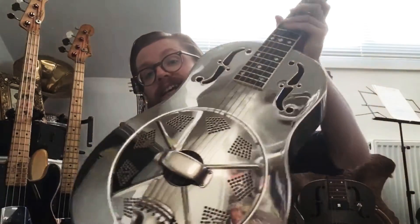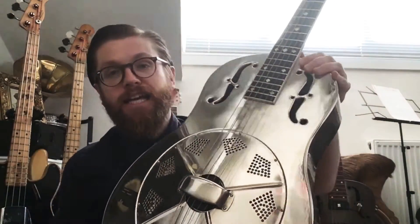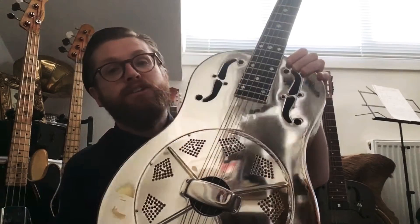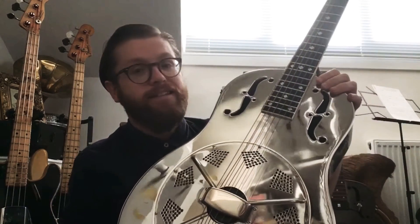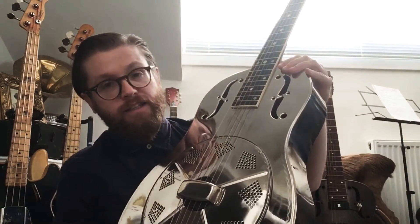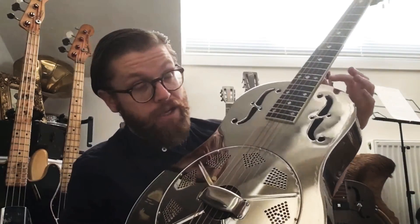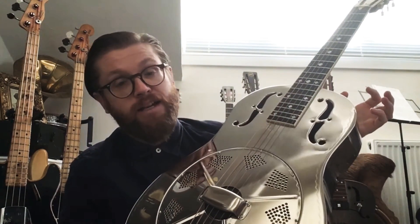Hi everybody, this is the first instalment of our little series Martin's Guitar Stories and the first instrument I'm going to feature is my 2004 National Resophonic Style-O Deluxe. This guitar has made it possible for me to be a professional musician — it shaped my entire life, my entire career.